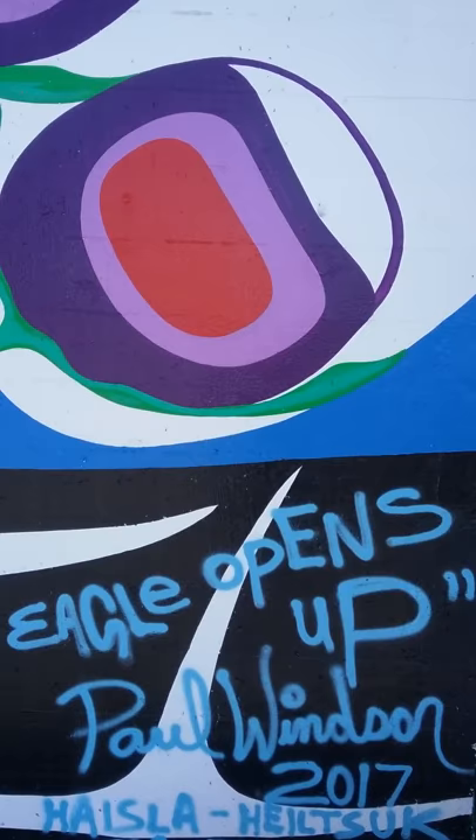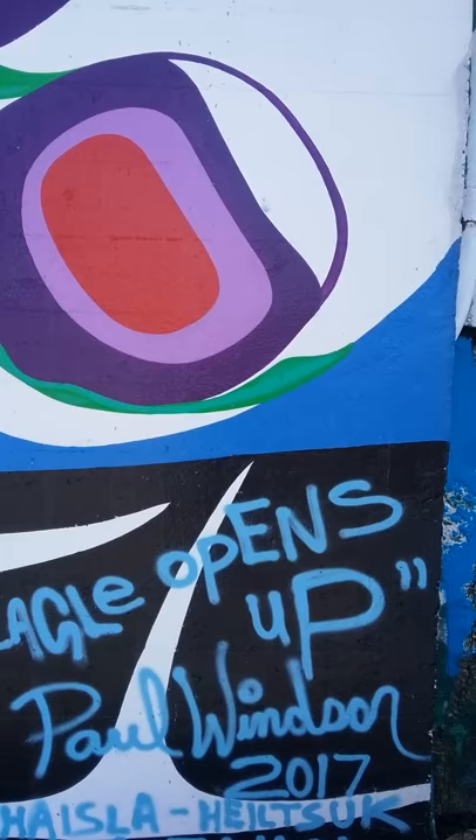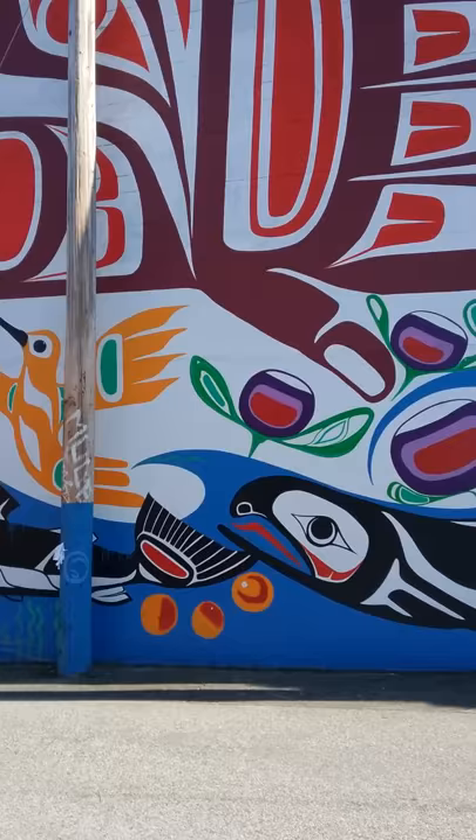The title of this piece is 'Eagle Opens Up' by Paul Windsor. That's the tribe he's from — he's Lheidli. So cryptocurrency and artwork — wow.